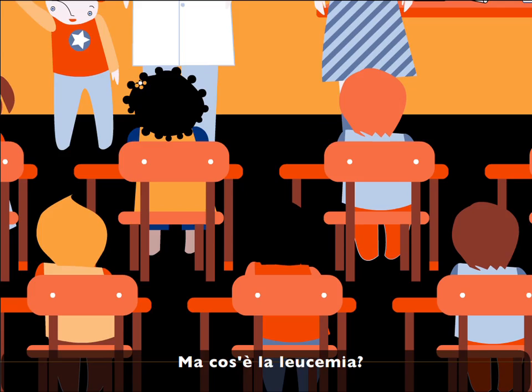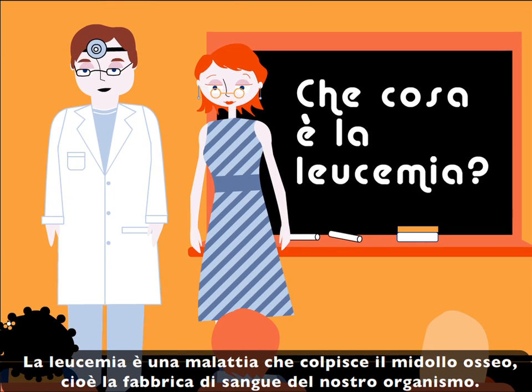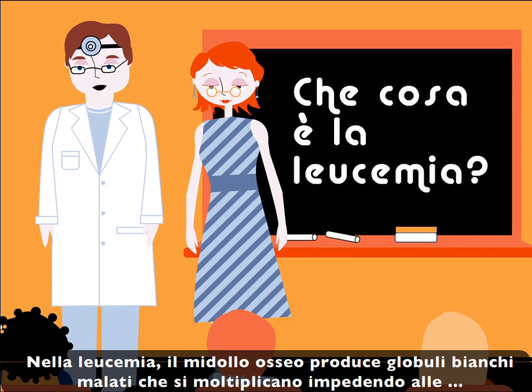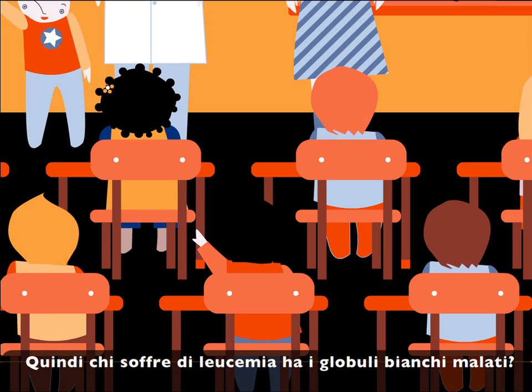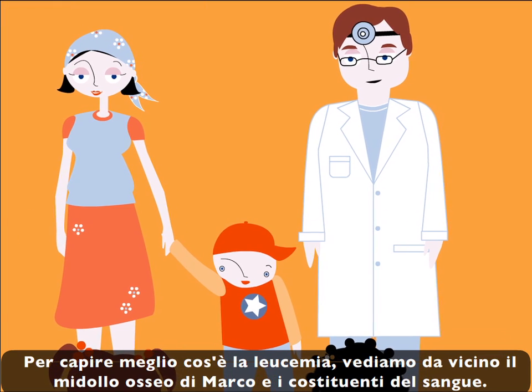But what is leukemia? Leukemia is an illness which affects the bone marrow — the blood factory — which starts producing sick white blood cells that multiply and prevent the normal blood cells from doing their job. If you have leukemia, you have sick white blood cells.